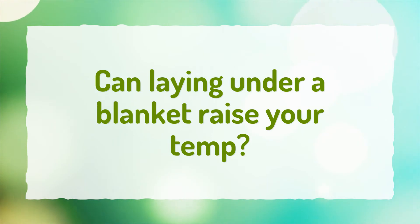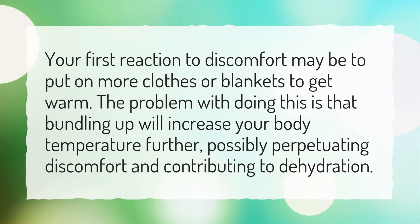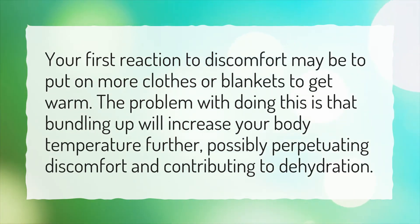Can laying under a blanket raise your temp? Your first reaction to discomfort may be to put on more clothes or blankets to get warm. The problem with doing this is that bundling up will increase your body temperature further, possibly perpetuating discomfort and contributing to dehydration.